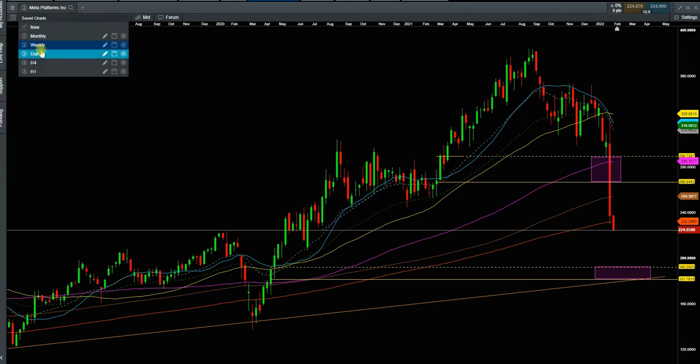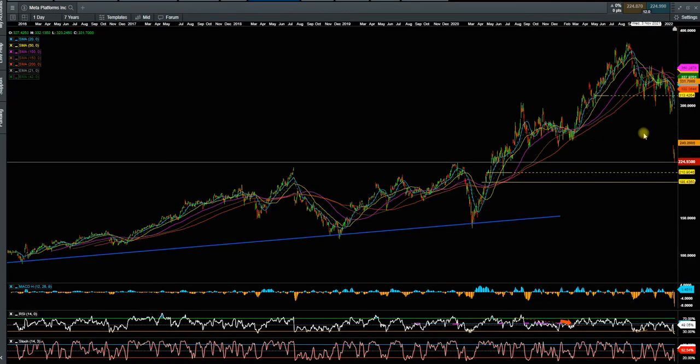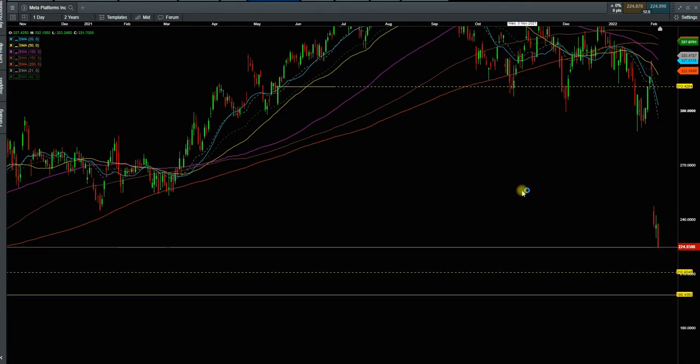Going to the daily chart, there is nothing to say because the daily chart is absolutely demolished. Here is the area for the daily chart: 198 to 210. That is going to be a good possibility for support here. We should take a look at Facebook — it probably comes down the next few days.